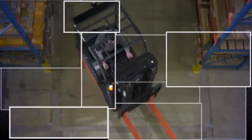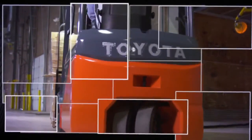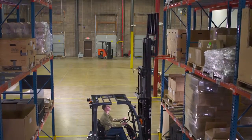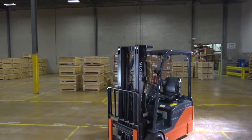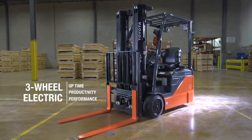What could you do if you spent less time on maintenance and more time getting your work done? What would it do for your productivity or damage reduction if your fork placement was smooth and accurate? The elite Toyota three-wheel electric allows you to delve into a whole new world of uptime, productivity, and industry-leading performance.